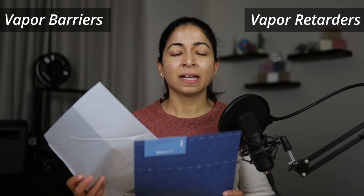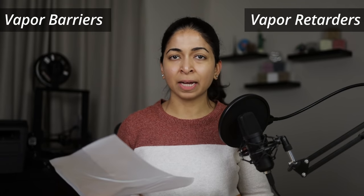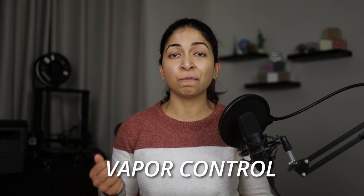Vapor barriers and vapor retarders can be a very tricky subject matter. Using the wrong product in the wrong location can lead to mold and mildew inside your walls. That's why vapor control is an important part of building construction and wall assemblies.